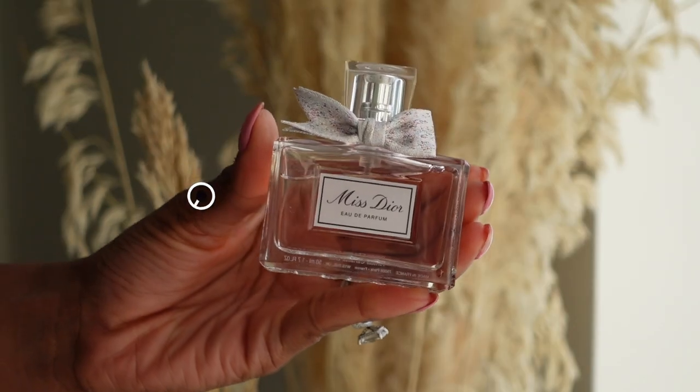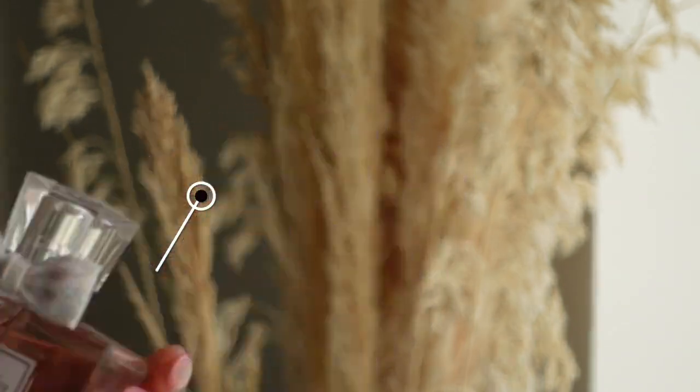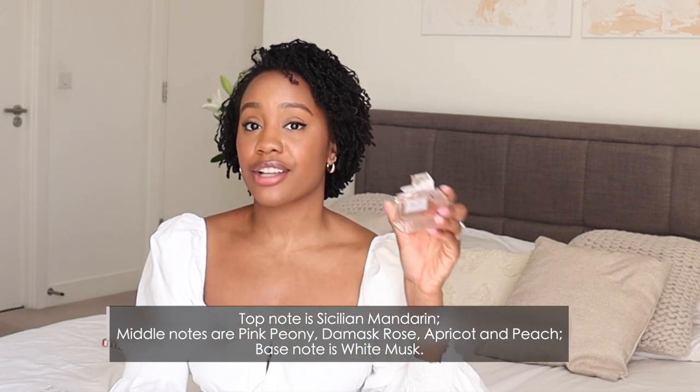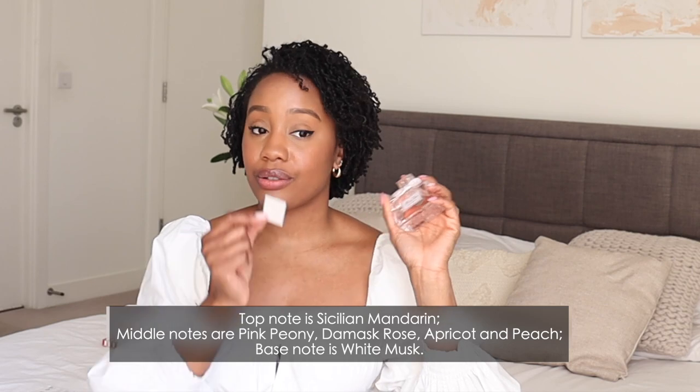The other birthday present was from my mum, and it's so funny that she picked this because Miss Dior Chérie used to be one of my favourite fragrances of all time — I'm still really confused about why they discontinued it. This does not smell like Miss Dior Chérie unfortunately, but it has a very similar bottle which I appreciate. This smells like straight-up flowers, so if you're the kind of person that likes flowery fragrances you'll definitely like this.